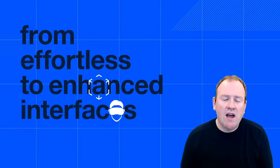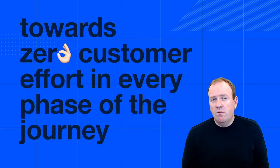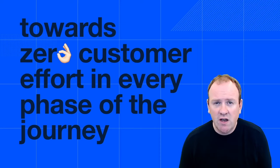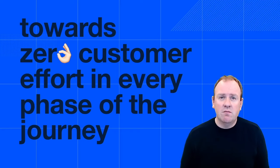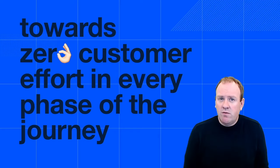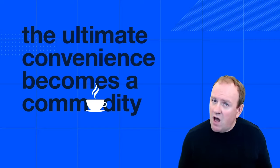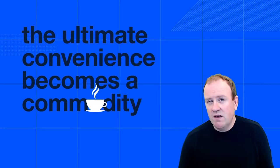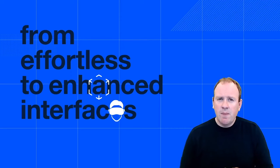In the past few years I've talked a lot about effortless customer interfaces and the fact that if you want to be successful you need to go for zero customer effort in every phase of the customer journey. If you look back at the past decade, this is exactly how companies like Uber and Amazon became a big hit because they were the best at customer convenience. Today we live in a world where the ultimate convenience has become a commodity — if you're not convenient enough, you're going to lose the game.